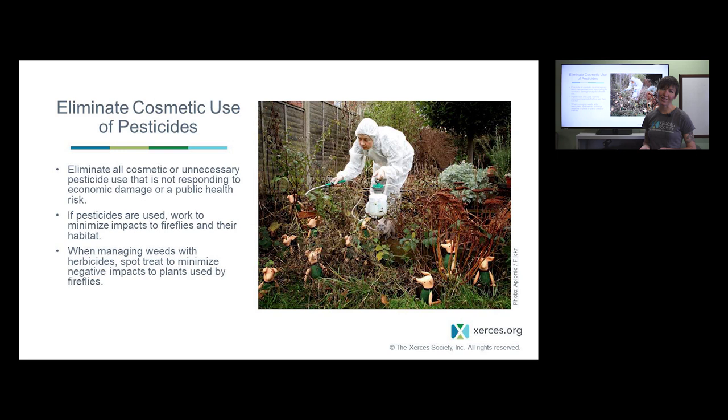Whenever possible, eliminating pesticide use is going to benefit fireflies and many other species. If you do need to use pesticides, really work to minimize their impacts by spot treating and having an early detection program — being proactive about monitoring and taking care of pest issues before they become really widespread.